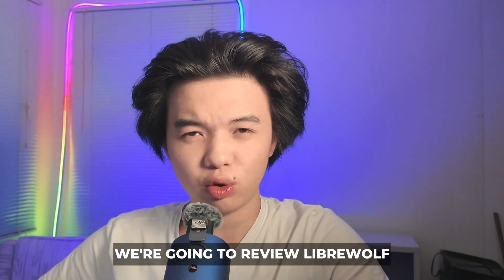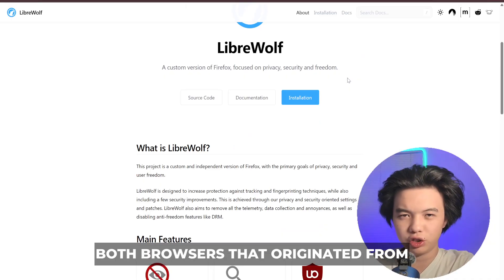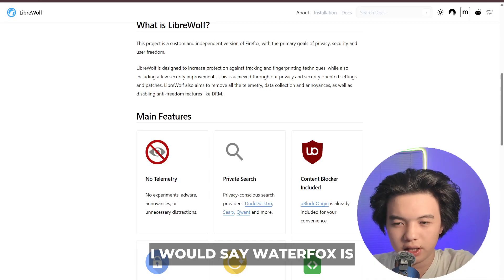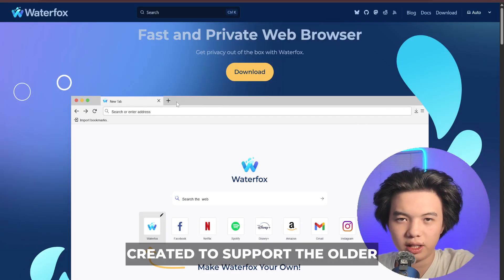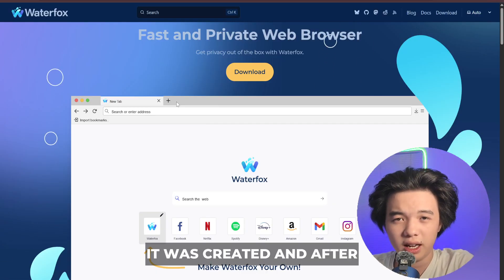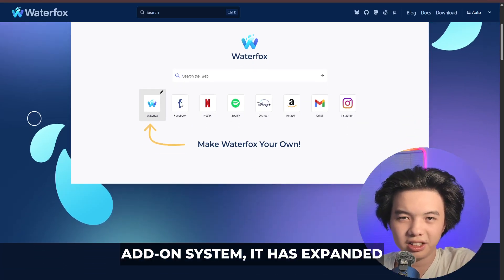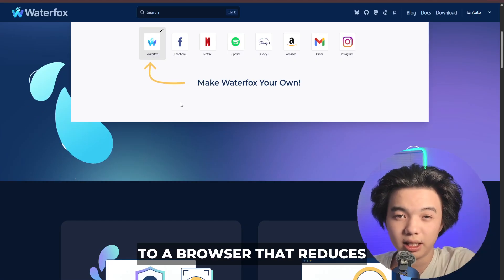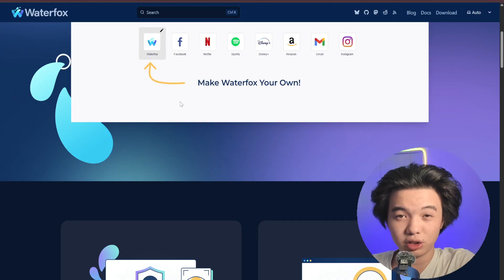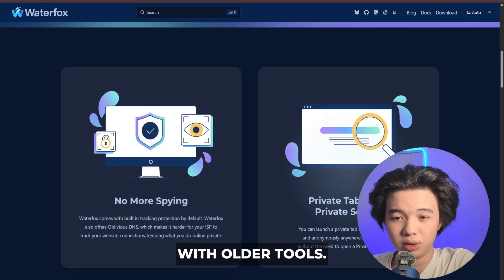Hello everybody. In this video we're going to review LibraWolf as well as Waterfox. LibraWolf and Waterfox are both browsers that originated from Firefox's code base but developed with different priorities. Waterfox was created to support older Firefox extensions, and after Mozilla transitioned to the new add-on system, it expanded to a browser that reduces telemetry, emphasizes performance and customization, and allows users to combine legacy add-ons with modern ones, making it attractive for those who rely on older tools.